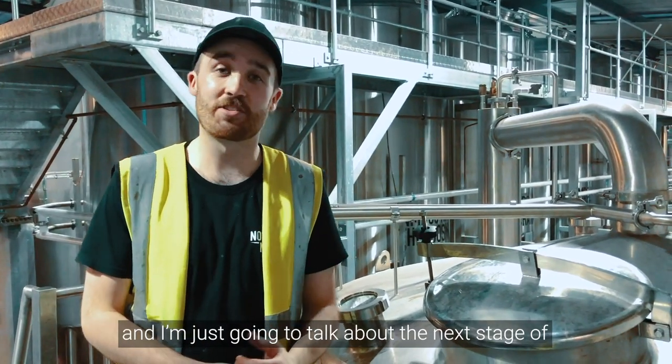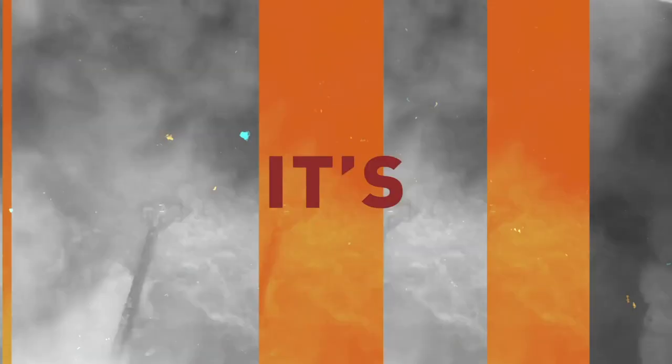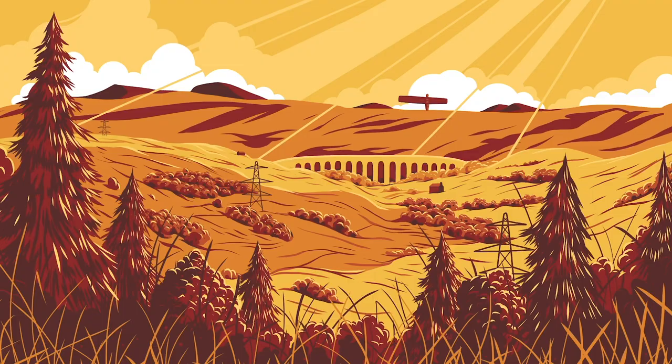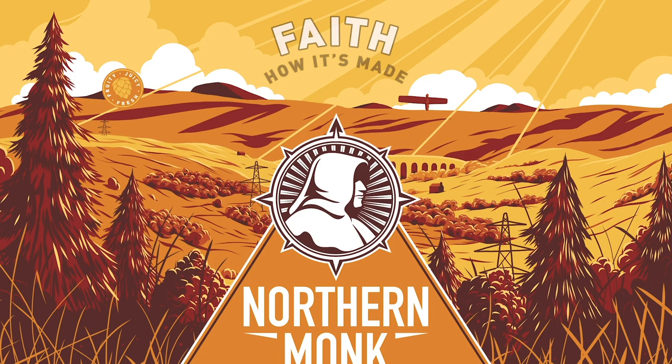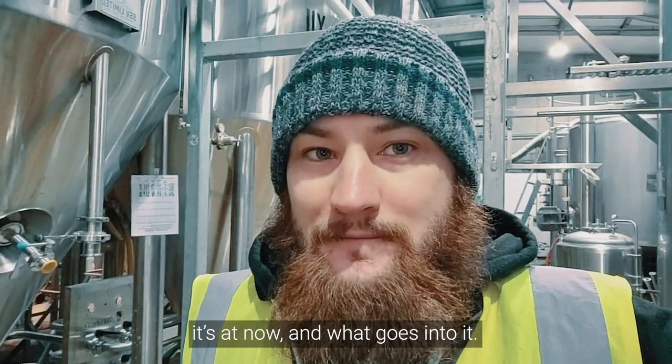Hi, I'm Ben. I'm one of the brewers at Northern Monk and I'm just going to talk about the next stage of the brewing process of FAITH. I thought I'd take the opportunity to tell you a little bit more about the progression of FAITH, where it is now and what goes into it.